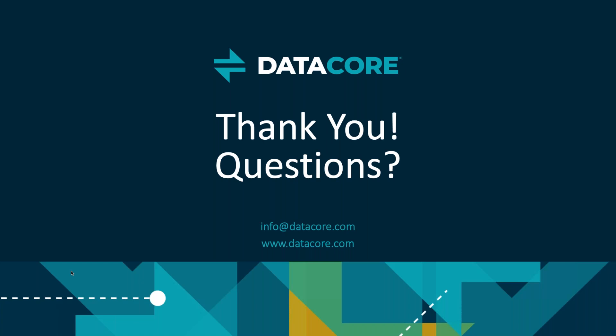I think we've hit all the questions in the chat. With that, I want to thank everyone for attending today's webinar. Thank you, Adrian, for the presentation — very insightful. And again, a reminder to everyone: a link to the recording of this webinar and the slides will be sent to you afterwards. Thank you and have a great day, everyone.